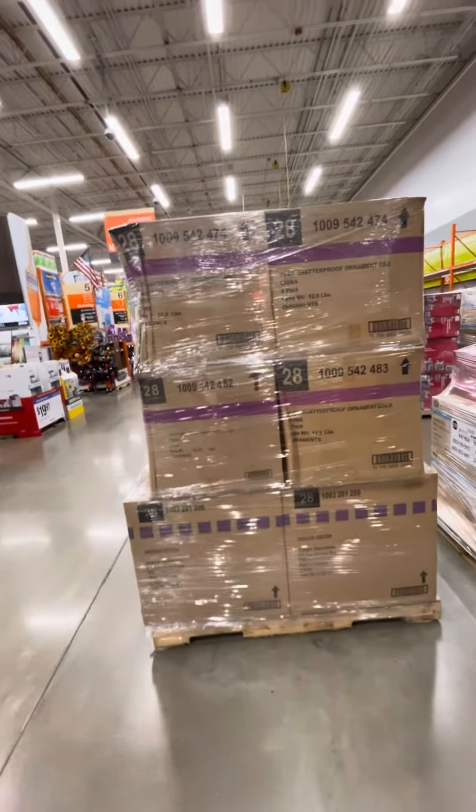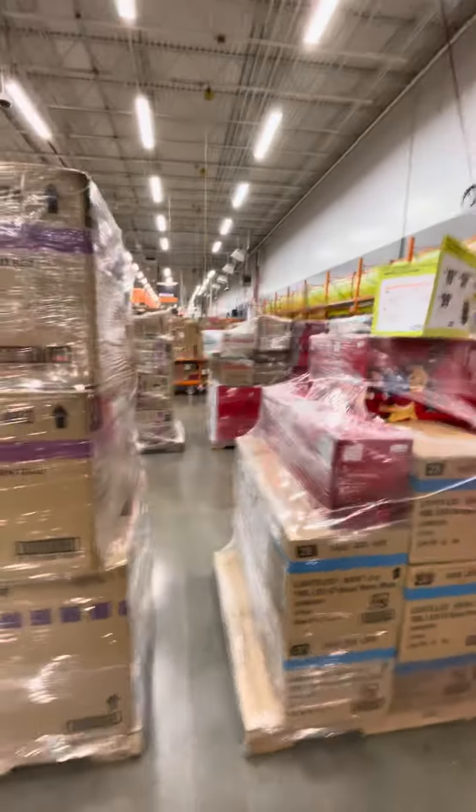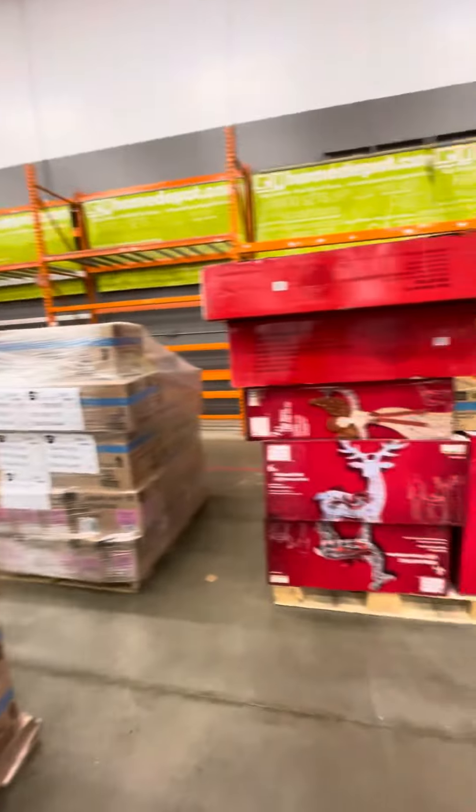All right, guys, we're at Home Depot and they're getting the Christmas stuff out. They don't have anything out yet, but they have a ton of boxes, as you can tell.